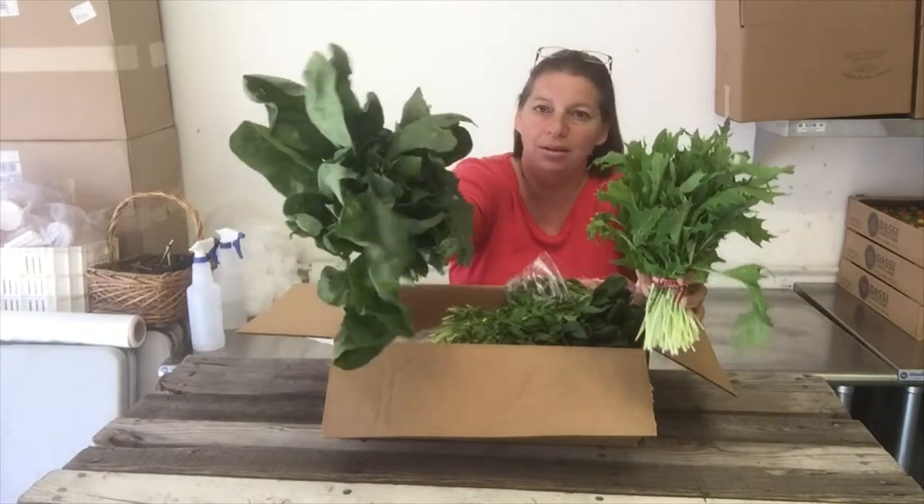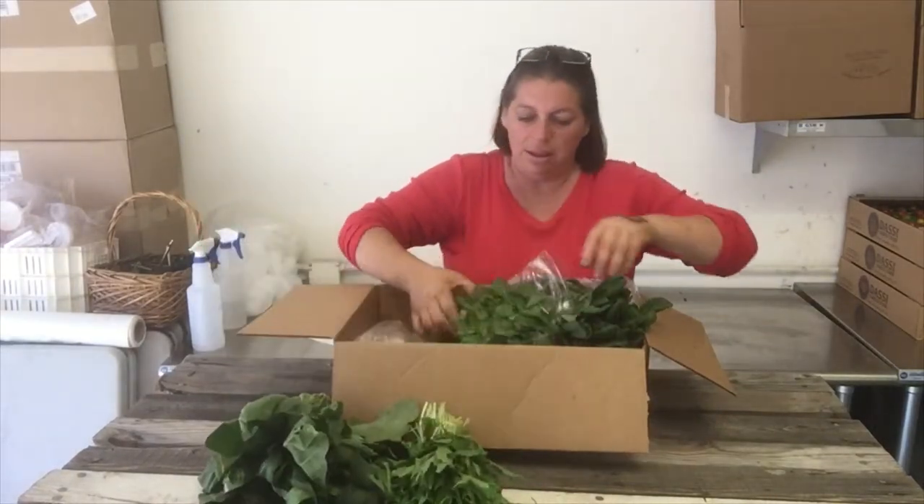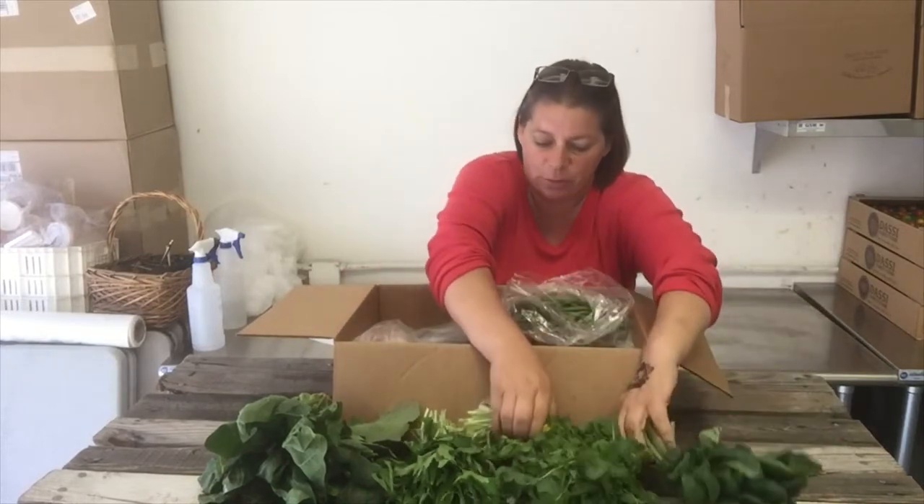So we've got arugula, mizuna, some spinach, and some tatsoi this week.